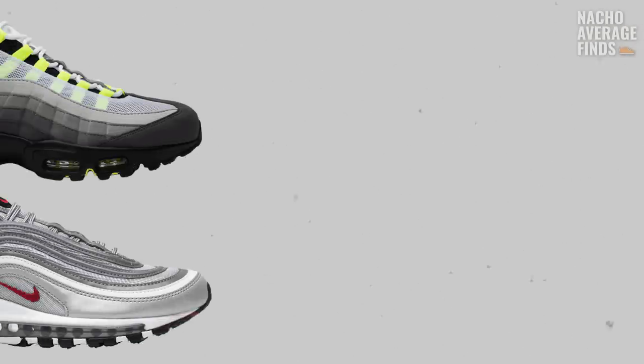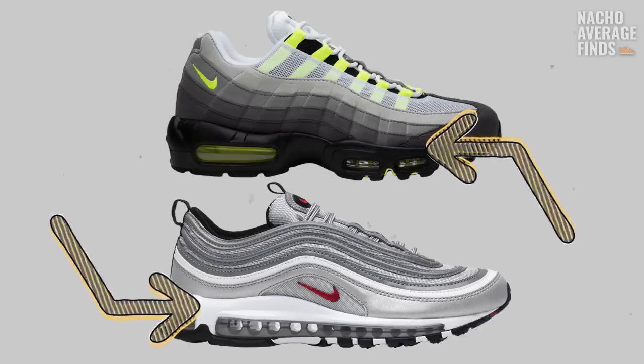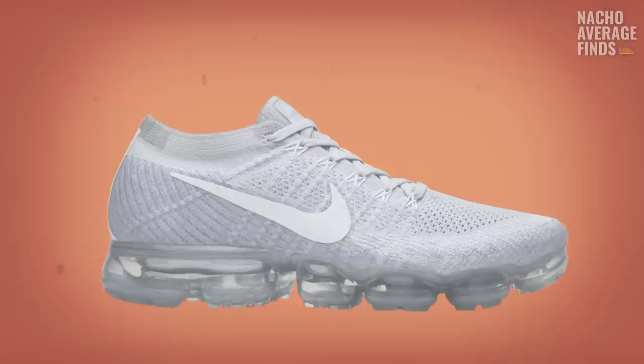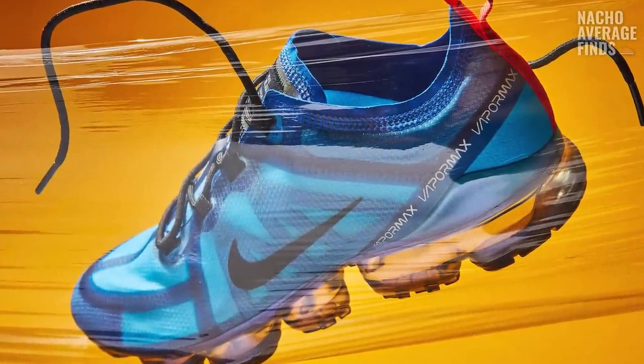Previous Air Max running shoes such as the Air Max 95 and Air Max 97 had always incorporated a thick layer of foam comprising the midsole, among other elements such as glue and rubber. Flyknit VaporMaxes, however, are comprised only of the Flyknit upper molded to a single mass of TPU.